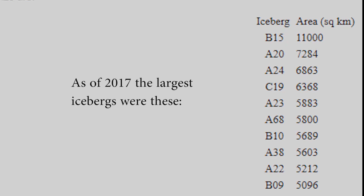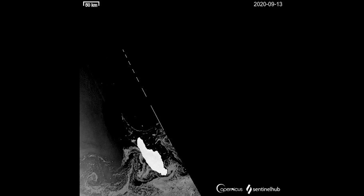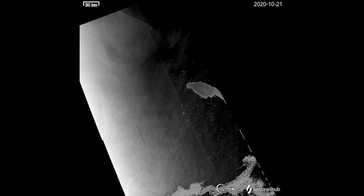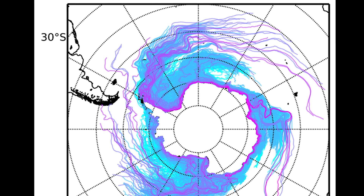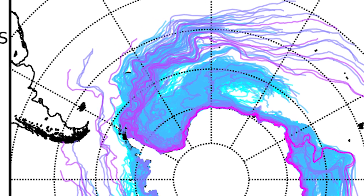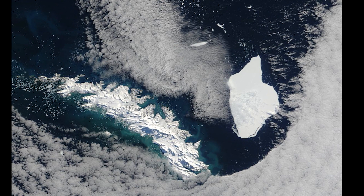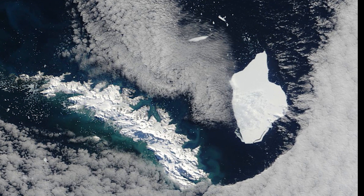These massive icebergs are called white wanderers. The movement of Iceberg A68A was not unexpected — in fact, it was predicted some time ago. Researchers used a finite element sea ice ocean model. The last iceberg to ground itself near South Georgia was Iceberg A38.